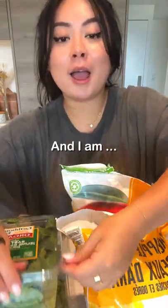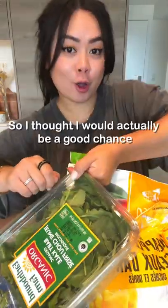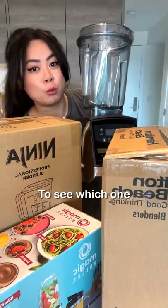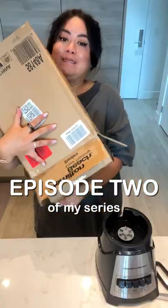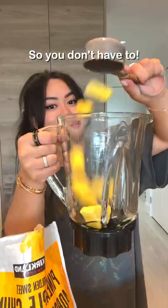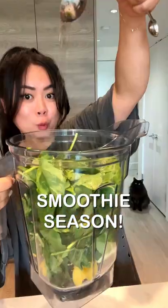I just got back from the gym and I am craving a smoothie, so I thought it would be a good chance to review four of the top selling blenders on Amazon. Welcome back to episode two of my series where I review top selling kitchen appliances on Amazon so you don't have to. Summer is here, which means it is smoothie season.